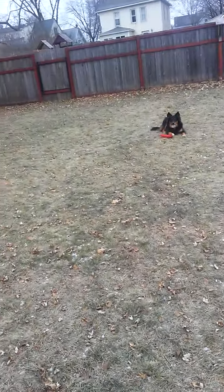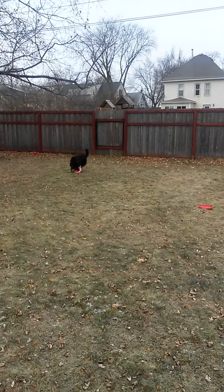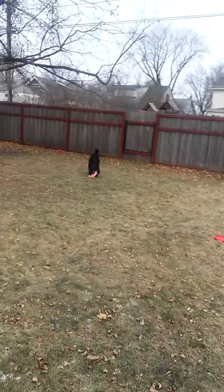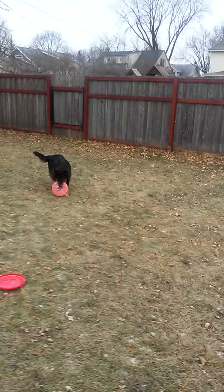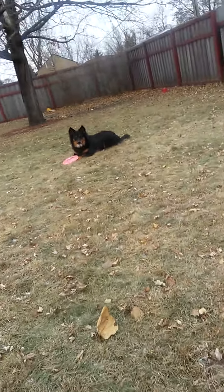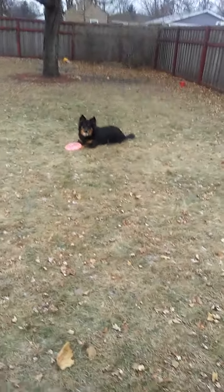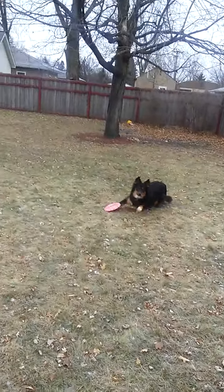Got a couple of Frisbees out here. So actually what I'm trying to do is that pipe that I made was to throw a ball up in the air to watch Cody chase after it. I got a couple of them to throw, but I got one more Frisbee down here.